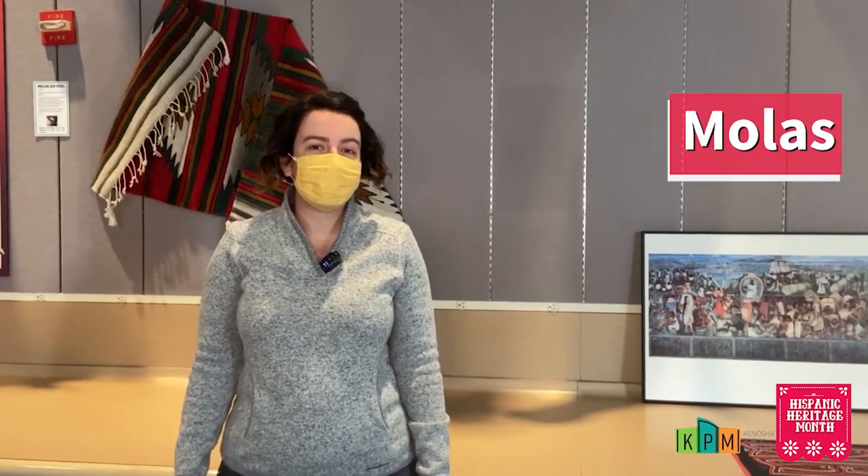Hi, my name is Mari Pavlik and I'm here at the Kenosha Public Museum and we're celebrating Hispanic Heritage Month. Today we're going to be talking about molas.